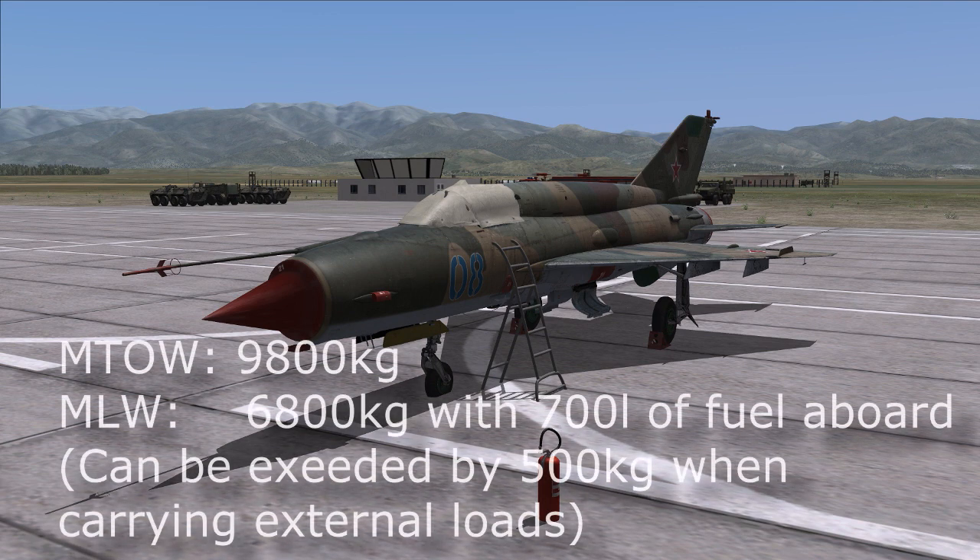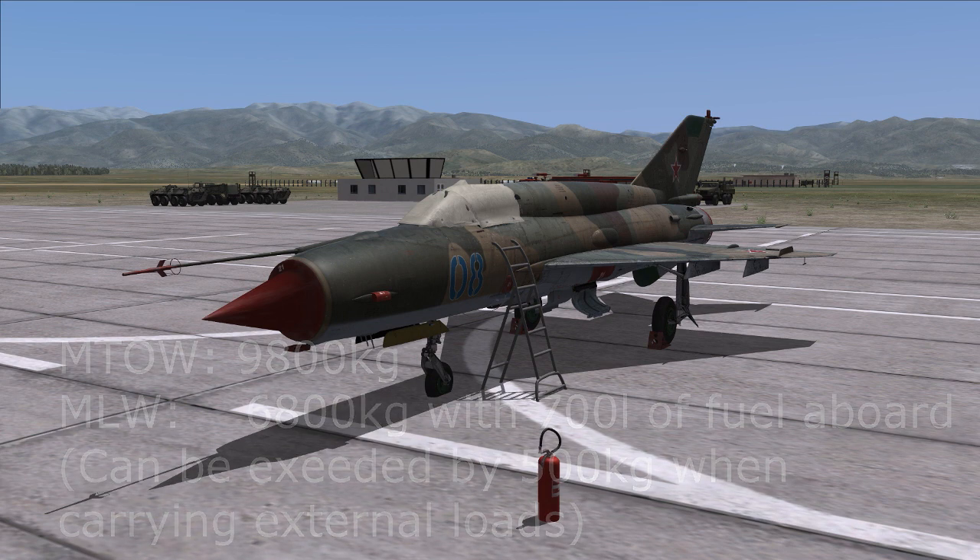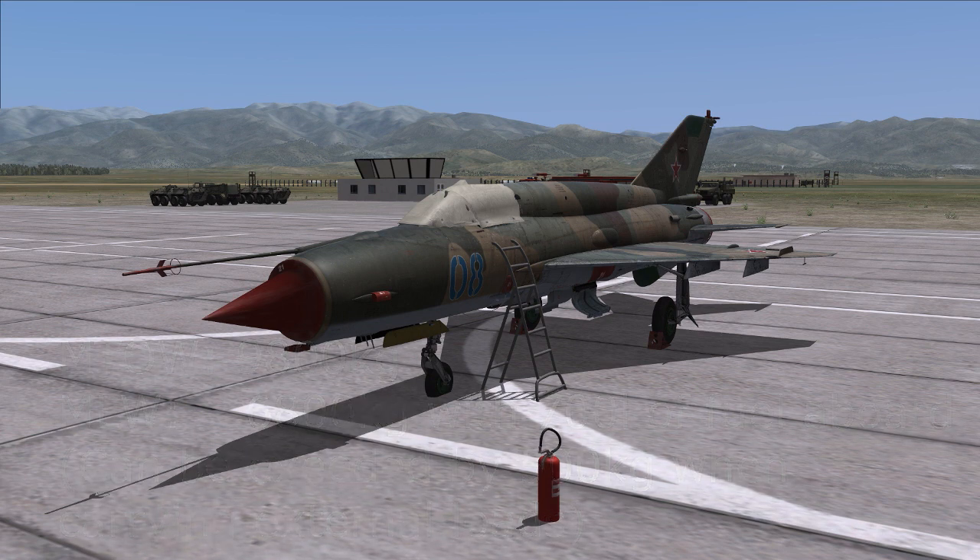With more fuel, more speed, or different external stores, the G's you can pull will gradually decrease down to 7, 6, 5 or even less, depending on your load. The maximum take-off weight of the aircraft is 9,800 kg, which can be exceeded slightly under certain circumstances. The landing weight is 3 tons less at 6,800 kg, which leaves you with about 700 liters of fuel — just enough to do one more go-around if you fail a landing.